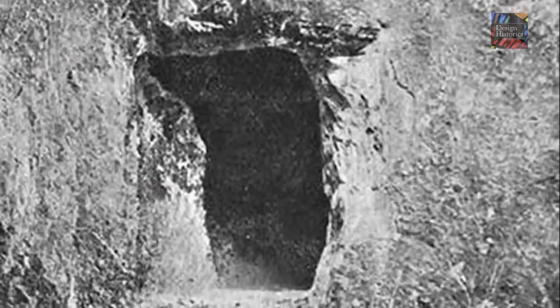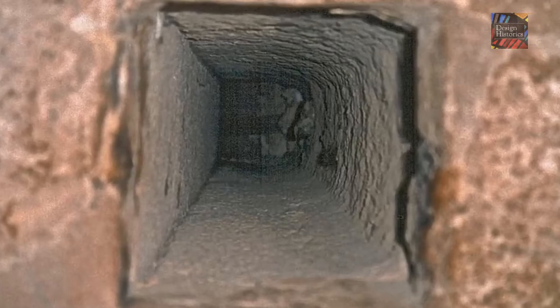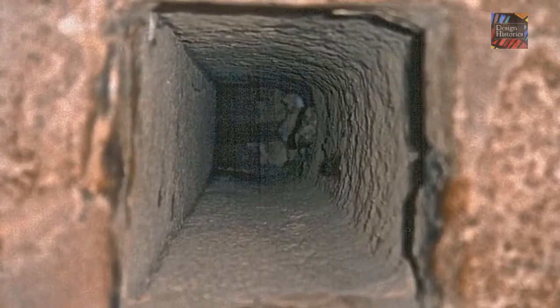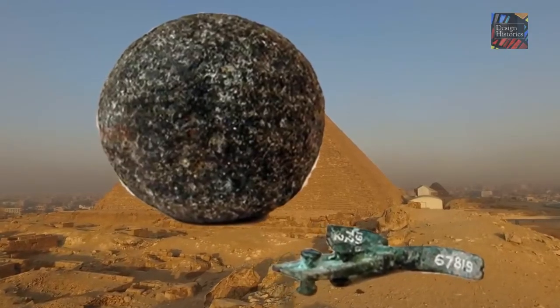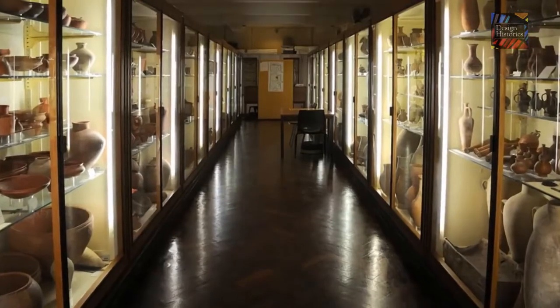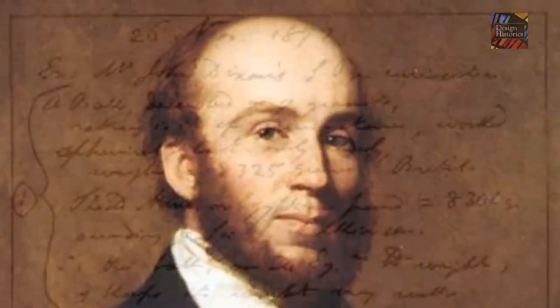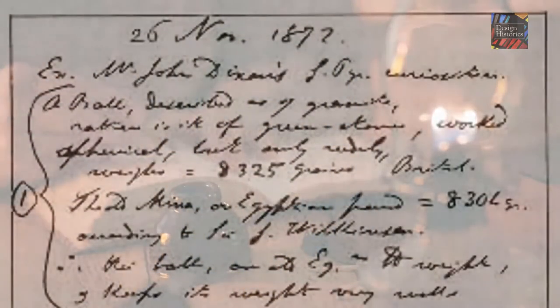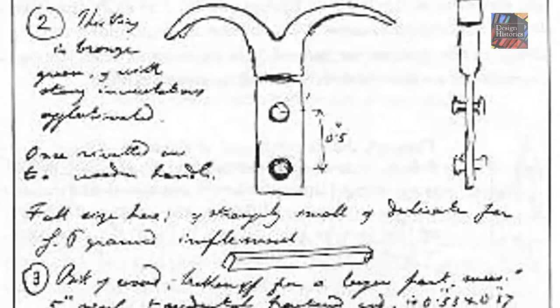Ever heard about the so-called Dixon relics? In September 1872, a British engineer by the name of Wayman Dixon discovered the openings of two shafts on the south and north walls of the Queen's Chamber. In the horizontal section of the shafts leading into the chamber, he found three small relics: a small bronze hook, a portion of cedar-like wood, and a granite ball. The relics were taken to England by John Dixon, Wayman's older brother, and mailed to the Astronomer Royal of Scotland, Piazzi Smyth, who recorded them in his diary and then returned them to John Dixon. The Dixon relics then mysteriously disappeared.